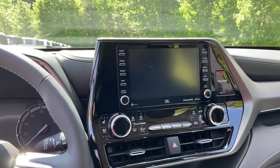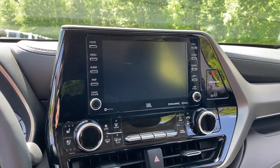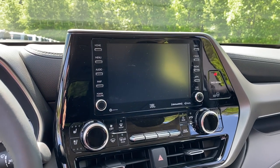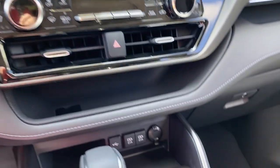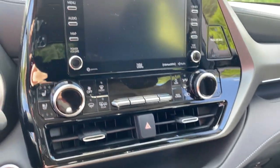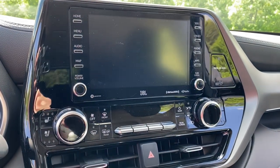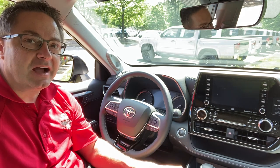Other interior highlights: it's going to have the available JBL sound system with 11 speakers, a 1,200-watt amplifier, and a subwoofer. It's also going to have five USB ports, and it'll support Android Auto, Apple CarPlay, and Amazon Alexa. The XSE is also expected to have ambient lighting inside and a carbon fiber dash accent.